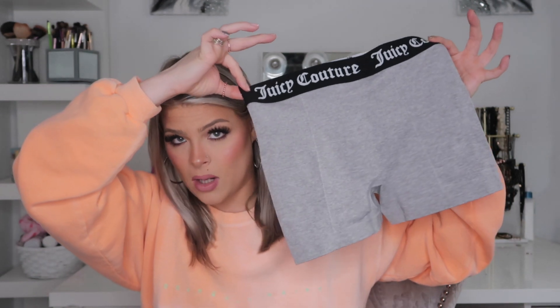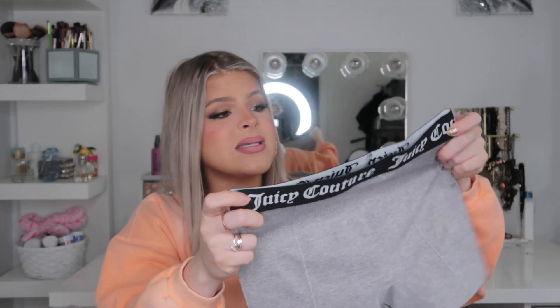She also got me these little Juicy Couture boxer-brief style shorts. These are a size medium but they're a little tight on me right now — honestly they look like an extra small. My waist and legs are a bit snug in them but I honestly love wearing my boyfriend's boxers because I hate anything restricting, so she got me these little boxers since I'm always wearing his.